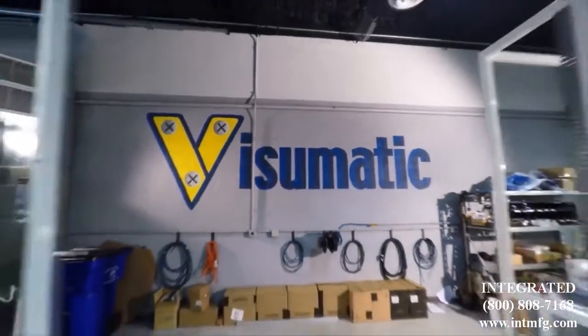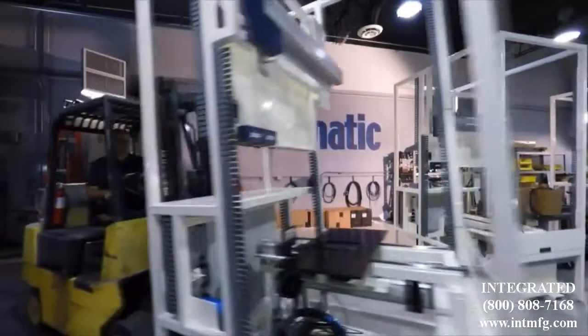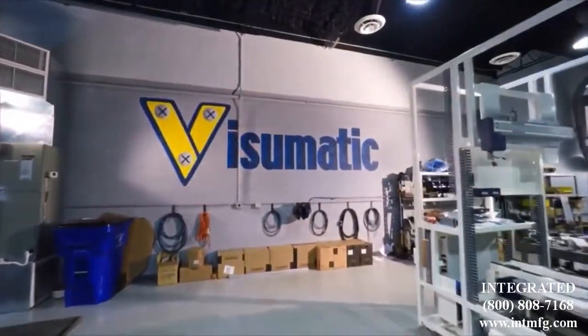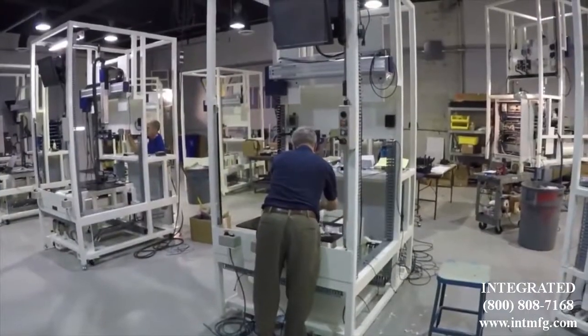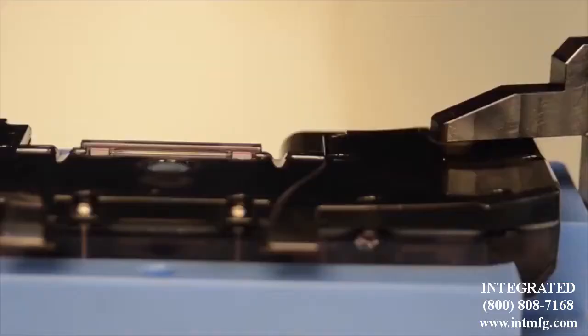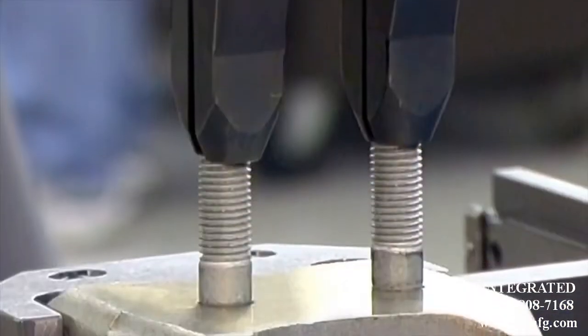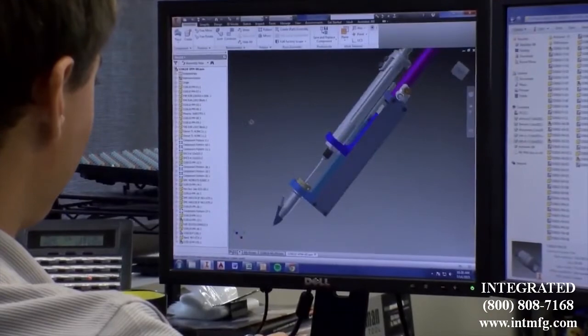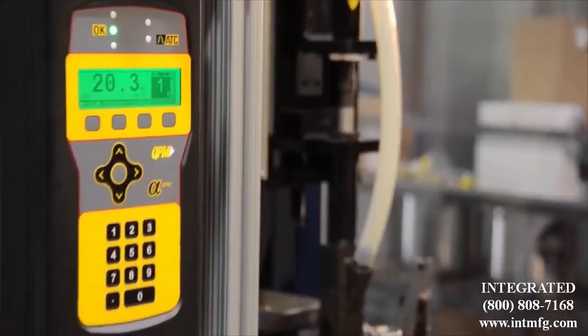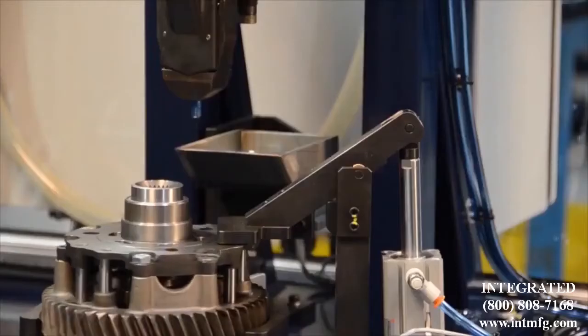When it comes to automated fastening and joining technology, Visumatic Industrial Products is the world's most trusted source by manufacturers. Visumatic designs and builds automatic feeding and driving assembly equipment to install screws, nuts, bolts, pins, and specialty fasteners. Offering innovative, custom-engineered solutions designed to enhance each customer's process, making every process faster, better, and safer.